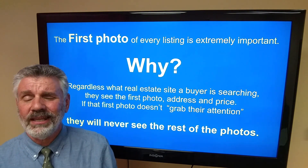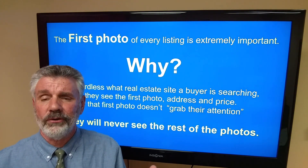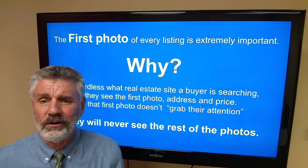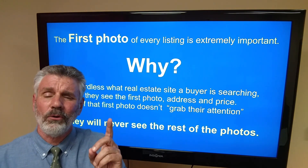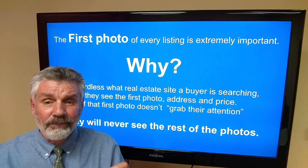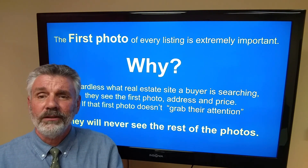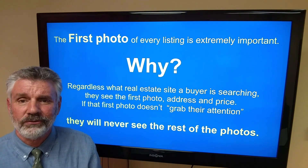Buyers today, almost all of them are getting on their phone, getting on their computer, and putting in their parameters — they're doing a search. Doesn't matter whether on Zillow, Realtor.com, Keller Williams, Remax, Coldwell Bank, or whatever site we all share our listings. They put their parameters in and they see one photo of all the matches. And if that first photo doesn't grab them, they're not going to click on it to read your incredible marketing description or see the other great photos. The first photo is the most important thing in marketing in today's real estate world.